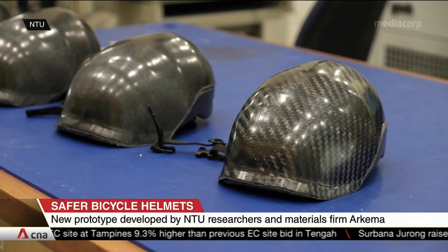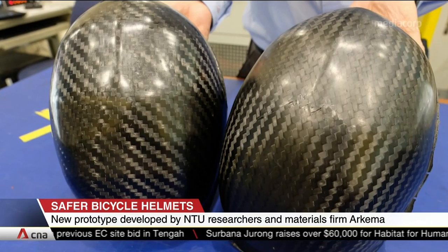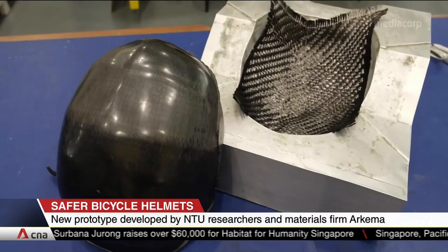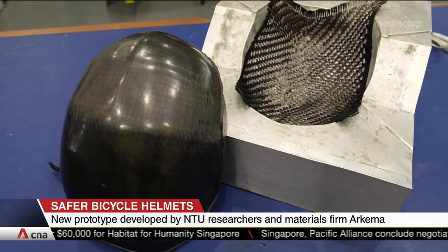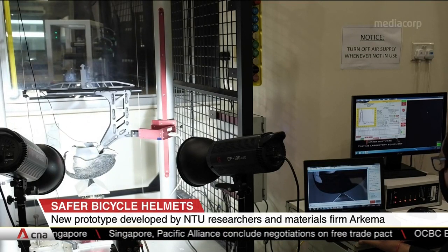Researchers tested these helmets by driving them down at high speeds on three different surfaces to simulate different road conditions. They found that the helmet was able to absorb more impact energy while dissipating it evenly throughout, which reduced the overall impact to the head.